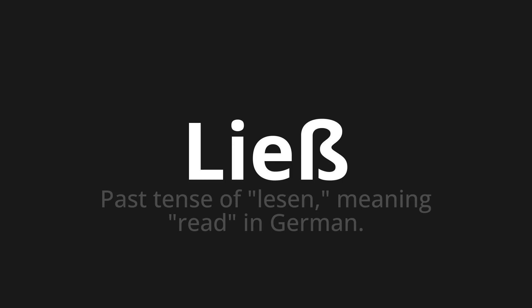Let's say it all together: Ließ. Ließ. Thank you for joining us on this adventure in pronunciation.